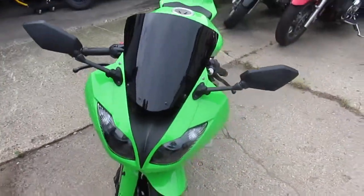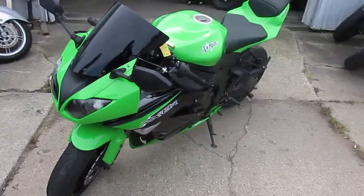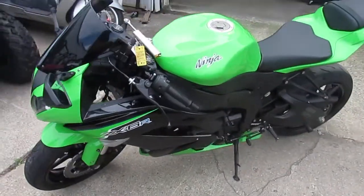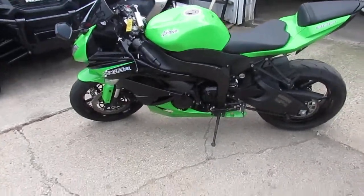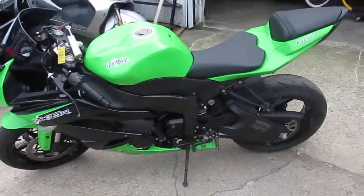It's got all the goodies. It's got the Two Brothers carbon fiber black edition exhaust. It's got the fender eliminator kit with the integrated LED brake lights. This bike only has 7,539 miles on it.